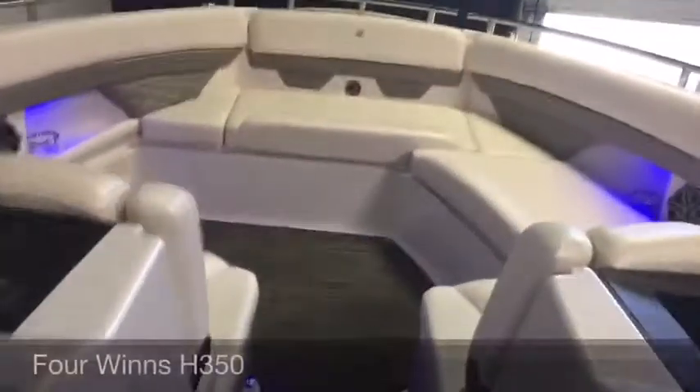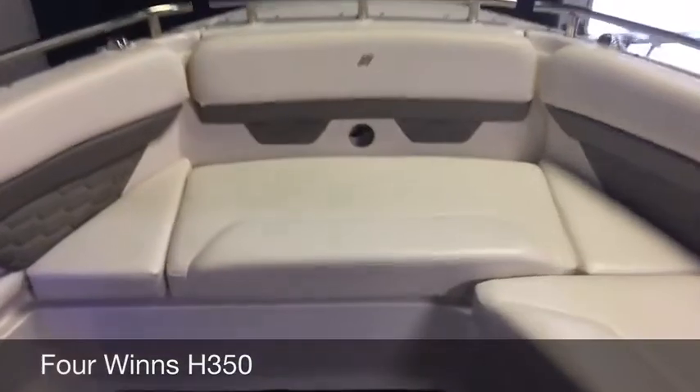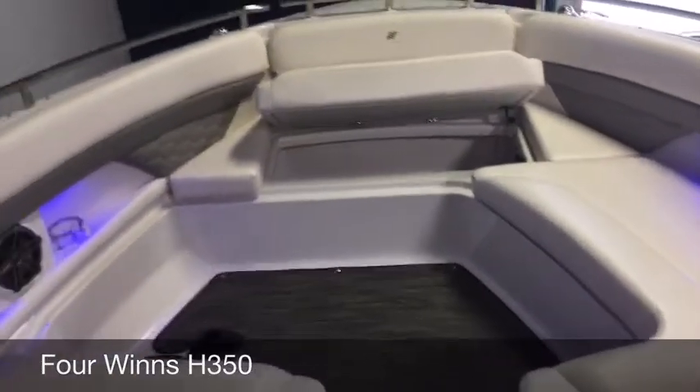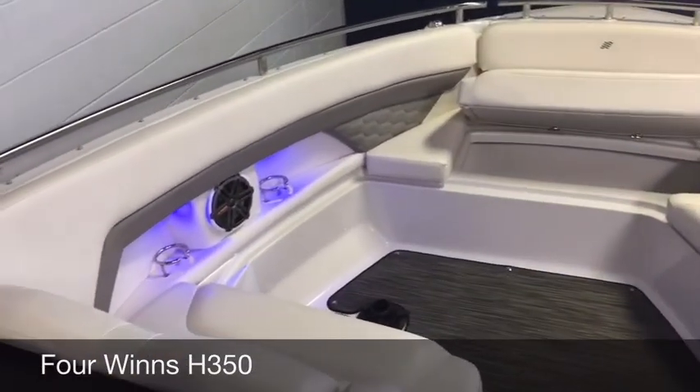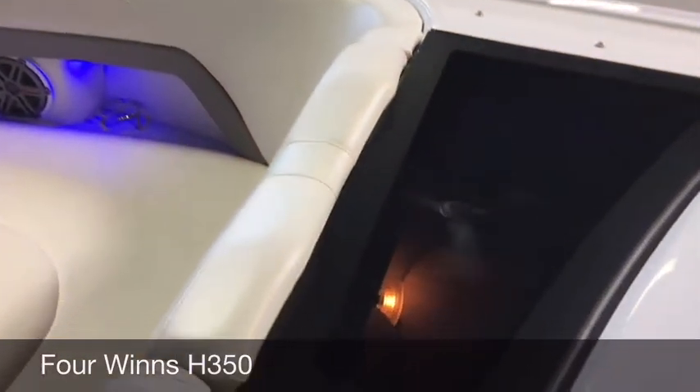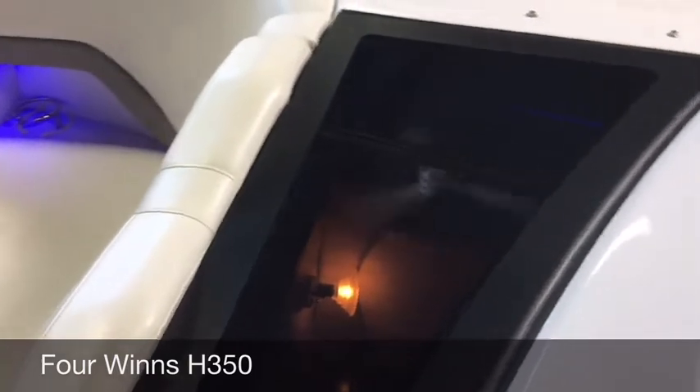Feature number five is a huge open bow. There's a cooler that lifts up underneath the bow seat, and there's a table. Handrails wrap all the way around. You can even see a skylight.